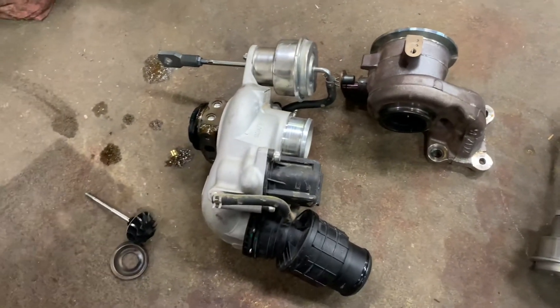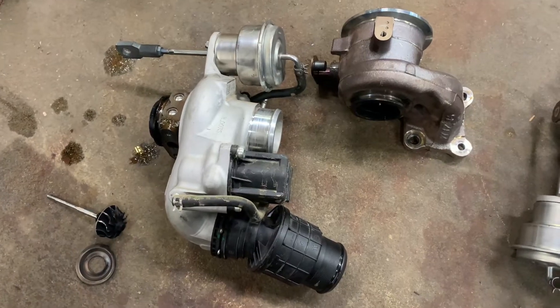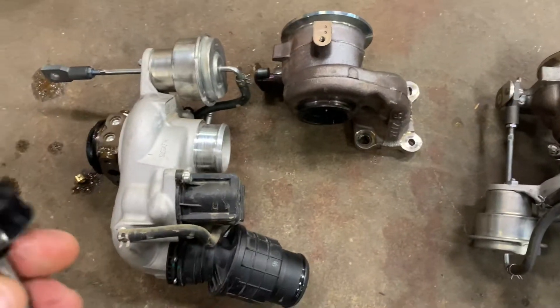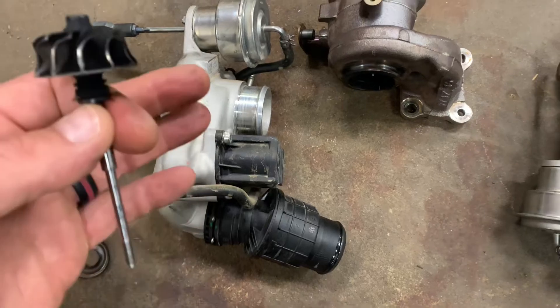A lot of them have failed on models up to the 2020 Equinox, the Chevy Cruze — anything that uses that little turbo four-cylinder engine. Here's what happens. This is one we just tore down on an Equinox.